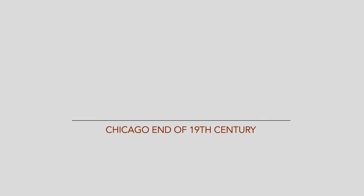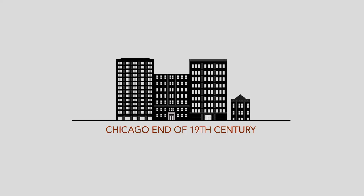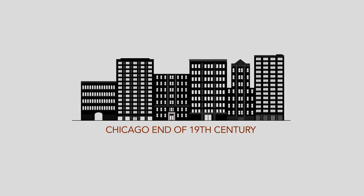For centuries, buildings have been built by laying brick upon brick, stone upon stone. This all changed in Chicago at the end of the 19th century, when engineers were challenged to build taller structures with larger windows.